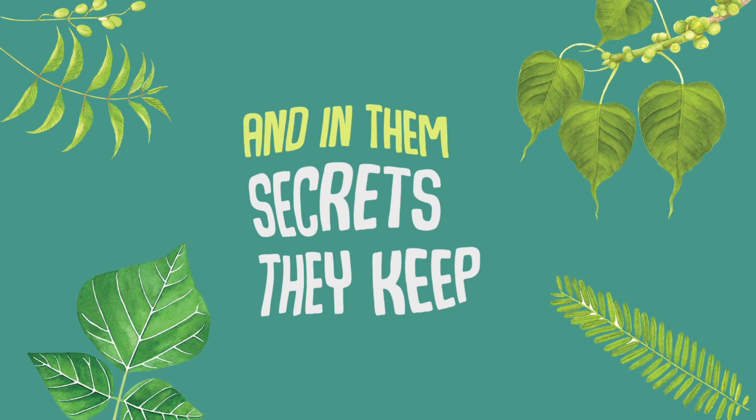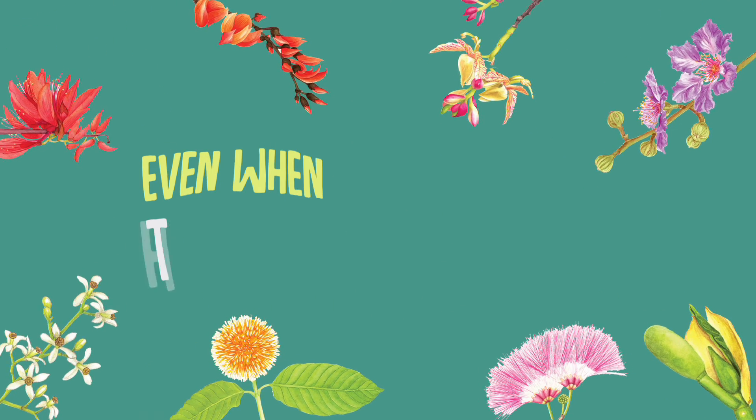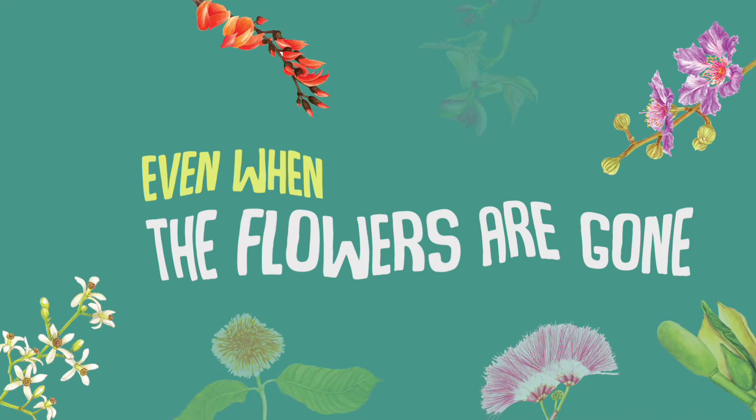These are the leaves of the trees, and in them secrets they keep, even when the flowers are gone.